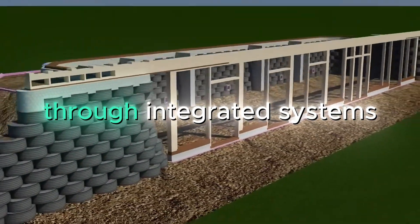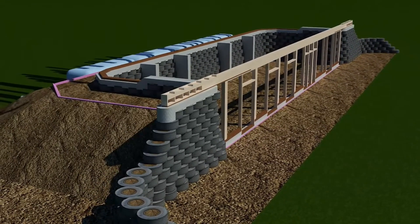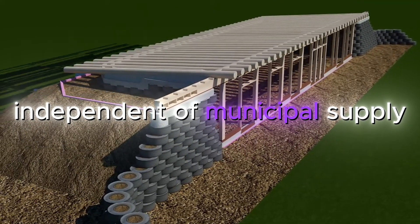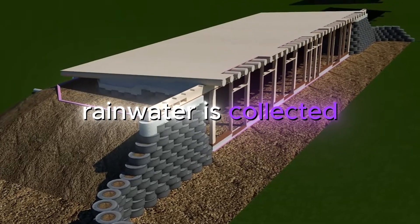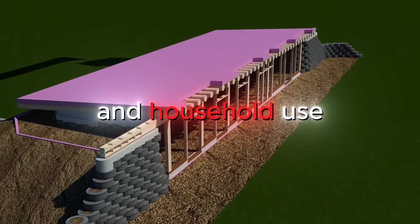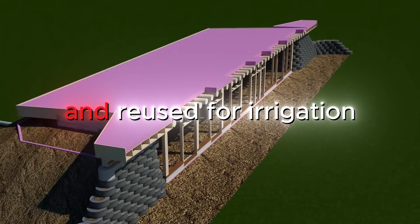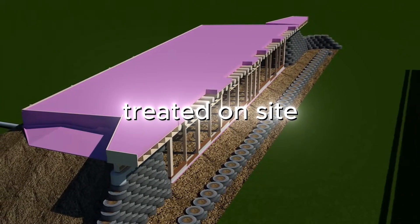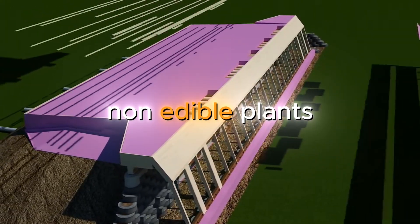Water autonomy is another pillar of Biotecture. Through integrated systems of rainwater catchment, greywater recycling and blackwater treatment, a Biotecture home can provide for all its water needs independent of municipal supply. Rainwater is collected from the roof and stored in cisterns for drinking and household use. Greywater from sinks and showers is filtered and reused for irrigation. Even blackwater from toilets is treated on site in botanical cells, with the nutrients used to feed non-edible plants.